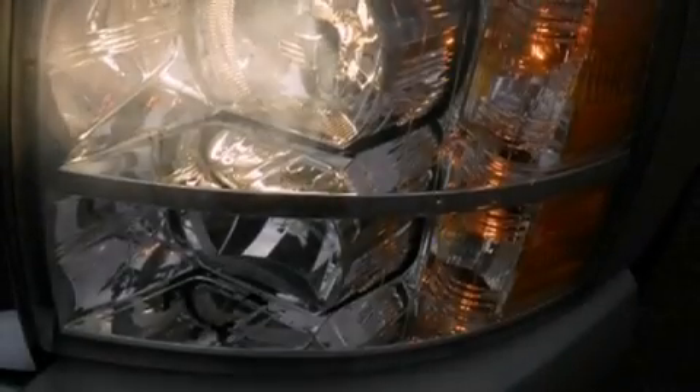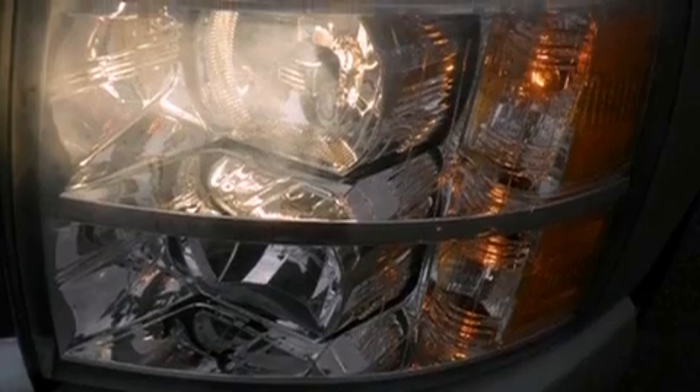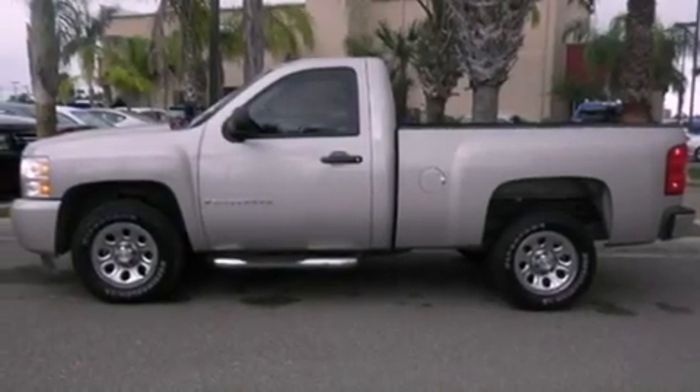Features include dusk-sensing headlights, an anti-lock braking system, a passenger-side airbag, and this vehicle has less than 21,000 miles.